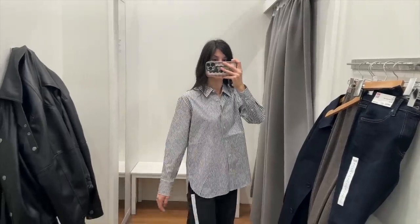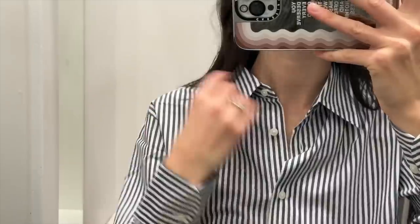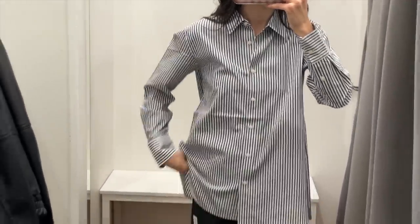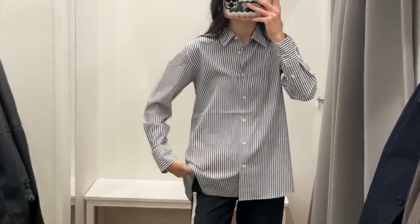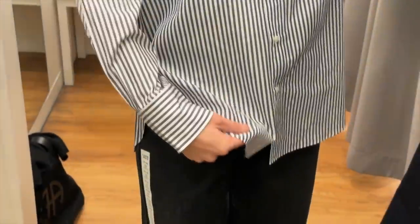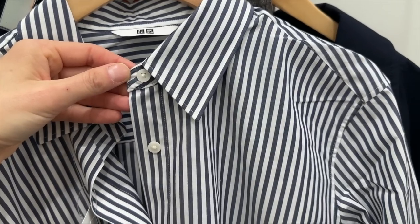I don't think you can go wrong with a cotton shirt and there was a wide array of striped options. I tried on this white and navy one, which almost comes off as charcoal here in the video. It's a nice lightweight but crisp cotton poplin with contrast white buttons — very classic. Nothing to write home about but a good basic to have. I tried this on in a size small and it retails for $50.